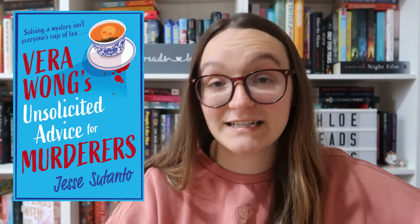Then we have Avera Wong's Unsolicited Advice for Murderers by Jessie Satanto. I definitely didn't dislike this book — I think I gave it three and a half stars and it's just a very cozy mystery. I did like it, but I knew I wasn't going to read it again. Emily from Emily Kathleen Reads wanted to read it, so I passed my copy to her. Then I have Never Been Better by Leanne Toshiko Simpson. Sadly, I did not like this book — I was sent it for review. I did a post on Instagram with it but it wasn't a book for me, so I unhauled it pretty sharpish.